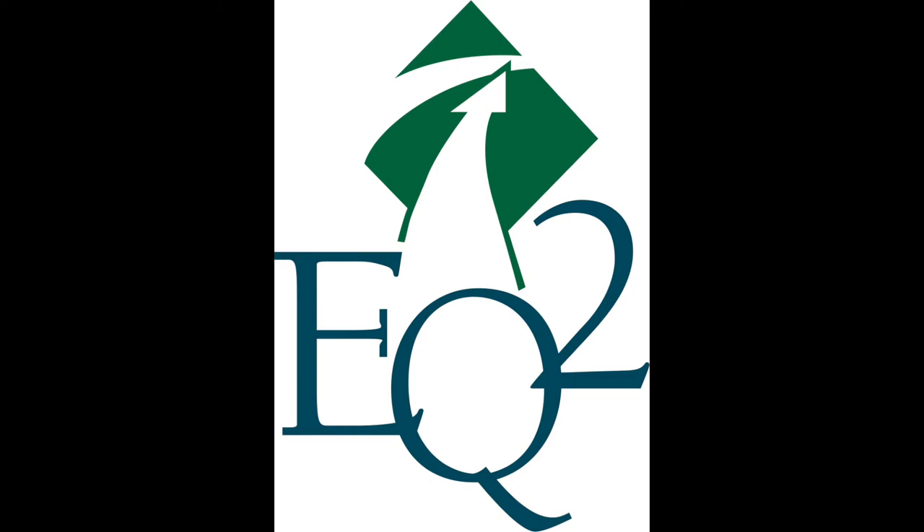Welcome to Webinar Wednesday. We are excited to have EQ2 sponsor today's presentation, which is eligible for one CE credit from the ACI. At the conclusion of this webinar, you will be able to access a link that will take you to a quick survey. You will be able to download your certificate once you submit the survey.